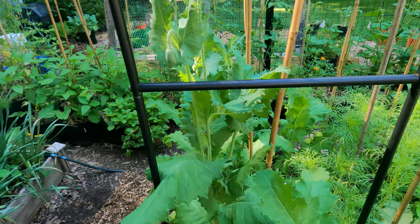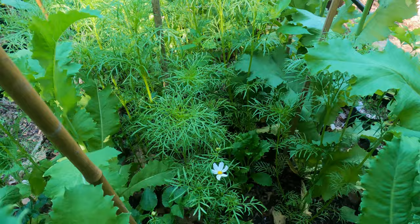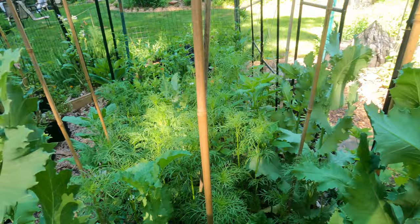I cannot believe how beautiful these poppies are! I didn't know I had white ones. In here I also have cosmos and dahlias - the cosmos are just getting started, the poppies are just getting started. So this is the right-side bed.